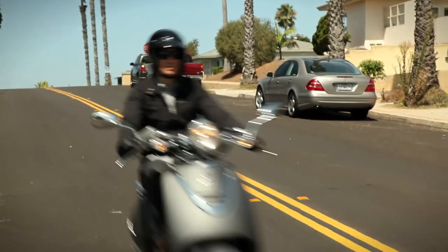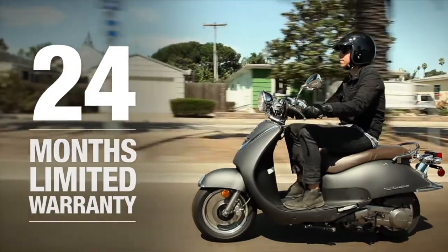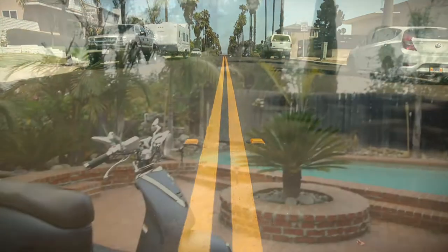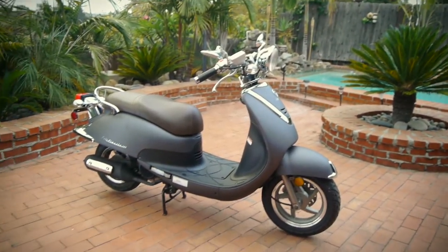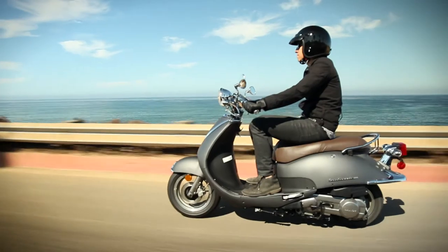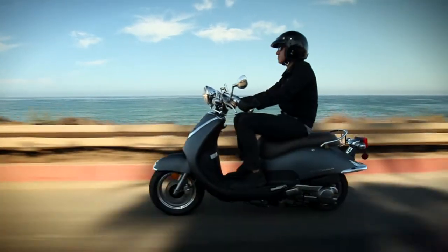Backed by America's best warranty, Lance offers a 24-month limited parts and labor warranty assurance. The warranty does more than give you peace of mind. It's a commitment from Lance to maintain a high degree of quality, dependability, and reliability.